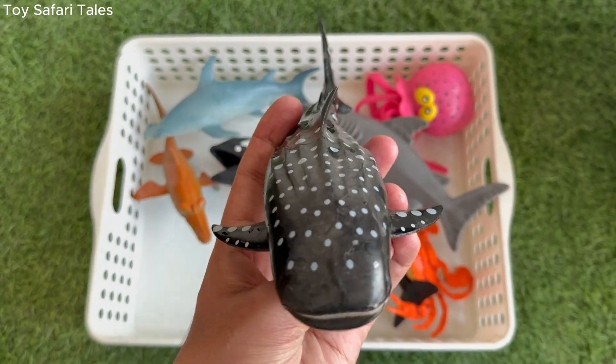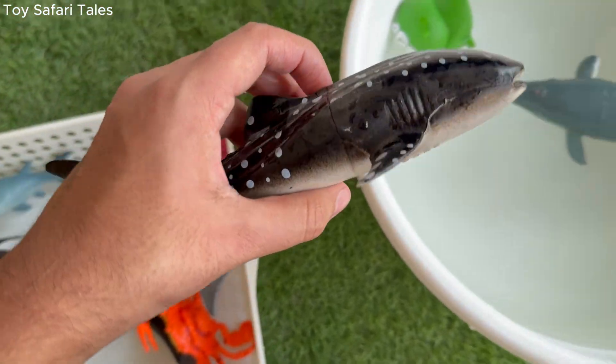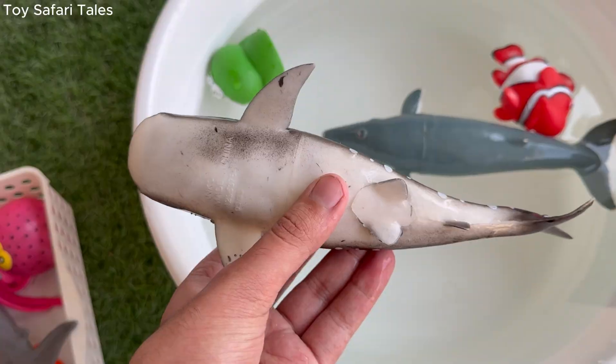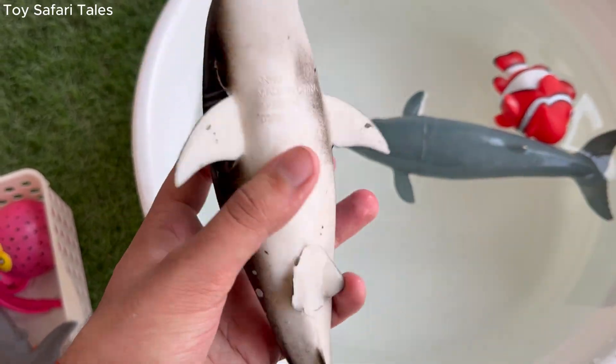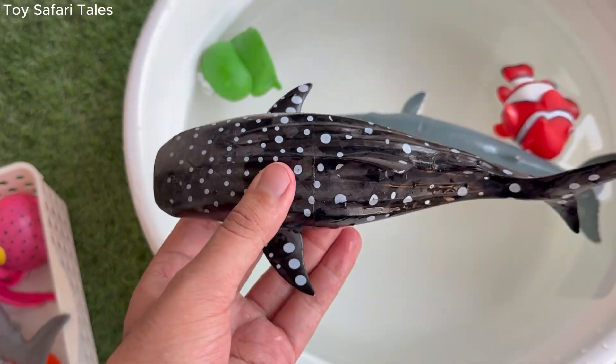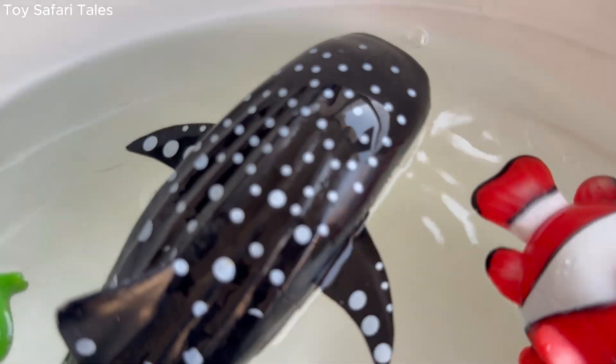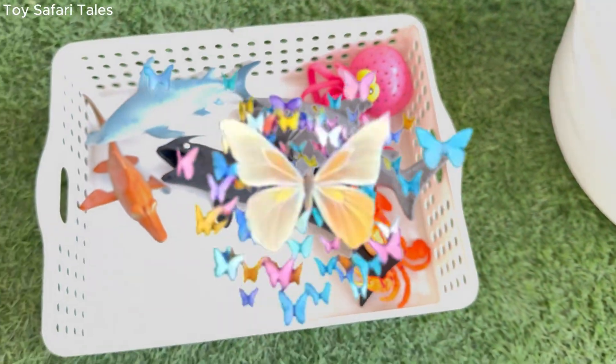Whale shark has beautiful white spots and stripes all over its body, making it easy to recognise. Whale shark is gentle and friendly, often called the gentle giant of the sea. Whale shark can live for more than 70 years, slowly swimming through warm oceans around the world.